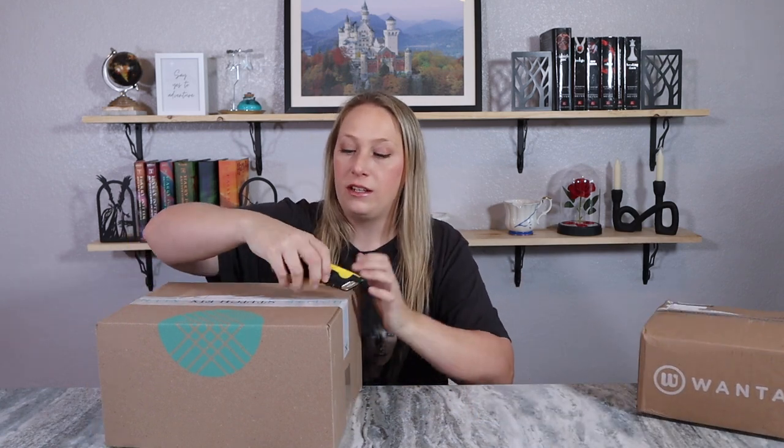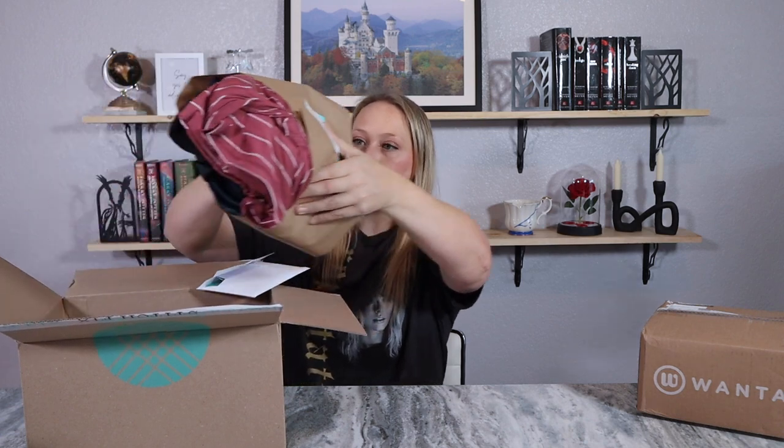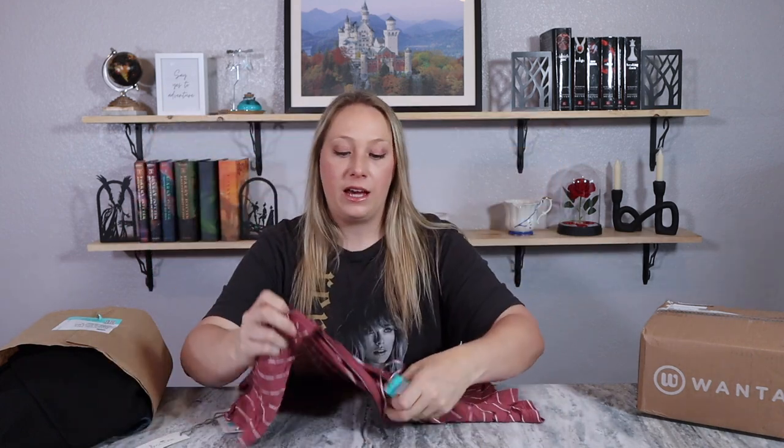I'll go ahead and start with Stitch Fix. You will always have a return envelope inside these boxes, and Stitch Fix has their stuff nice and neat in a little package with all the details about the clothes and how much they are — we'll go over this at the end. The first thing poking out is this top. Whatever fabric is used, it is very very soft. I do like the design and the color is pretty. I'm not a huge stripe person unless it's block stripes, but these are little stripes — we'll have to see how it looks on.